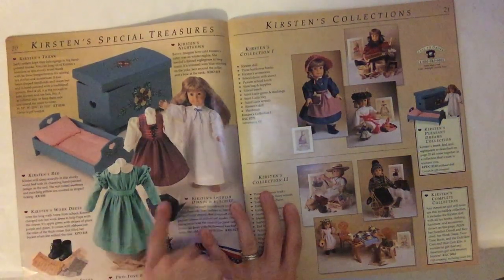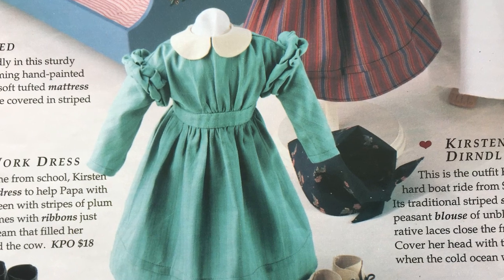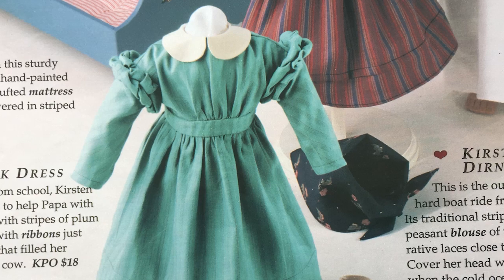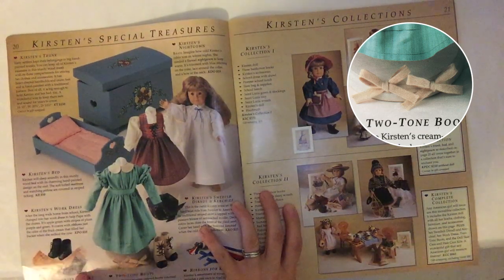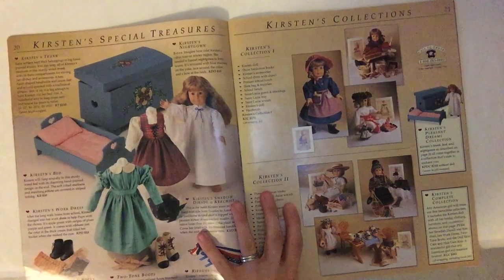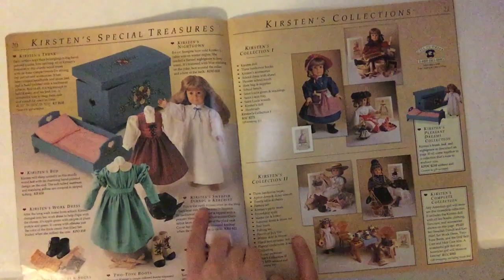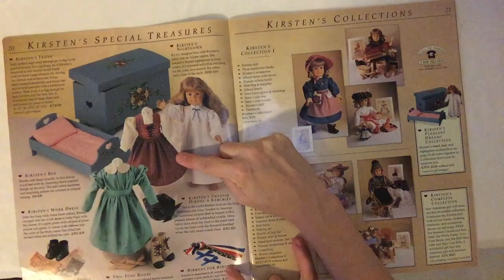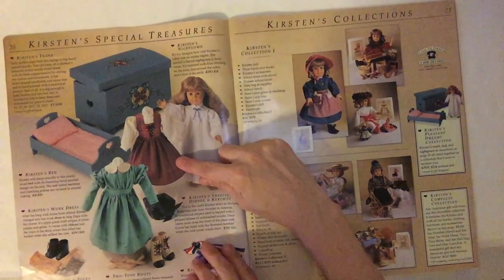Hearts are everywhere — so cute. Look at these super cute dresses. Kirsten's work dress is apple green with stripes of plum, purple, and green. It comes with ribbons just the color of the thick cream that filled her bucket when she milked the cow. She's got some more shoes and socks — an assortment including black lace-up boots, only 12 bucks, brown striped stockings, and two pairs of striped socks. Two-tone boots — love it. Then there's this really cute Swedish dirndl and kerchief — this is the outfit Kirsten wore on the long, hard boat ride from Sweden to America, where she lost her friend Marta. So sad.